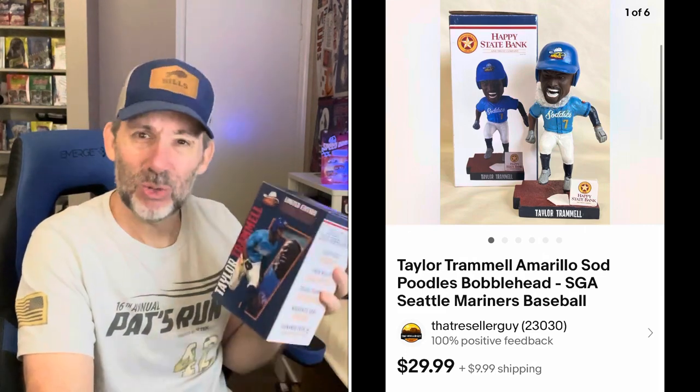Next I sold a bobblehead — this is actually the last of the bobbleheads from that little haul I had. I think I bought four bobbleheads that day, all Dodgers players. This one is actually a minor league one — they are called the Amarillo Sod Poodles. I'm not joking. There are some crazy names for minor league teams — if you know a better one, put it in the comments. This is a Taylor Trammell bobblehead from the Dodgers minor league system. This one sold for $29.99 plus shipping — the bobbleheads were like five or six bucks apiece out of Savers, so a nice flip.